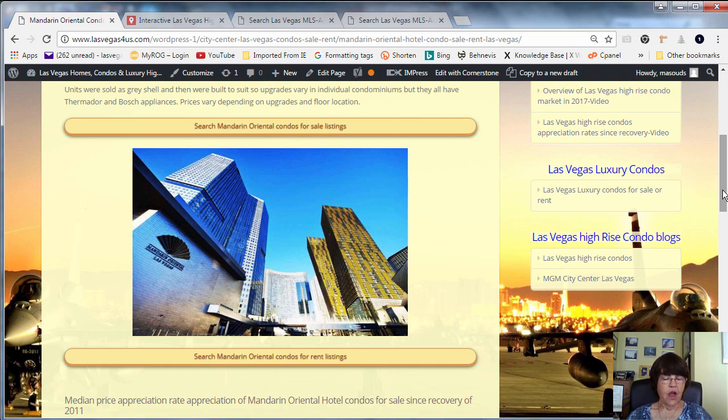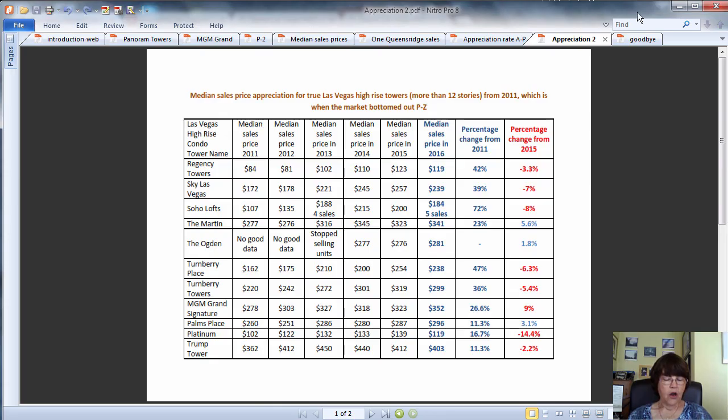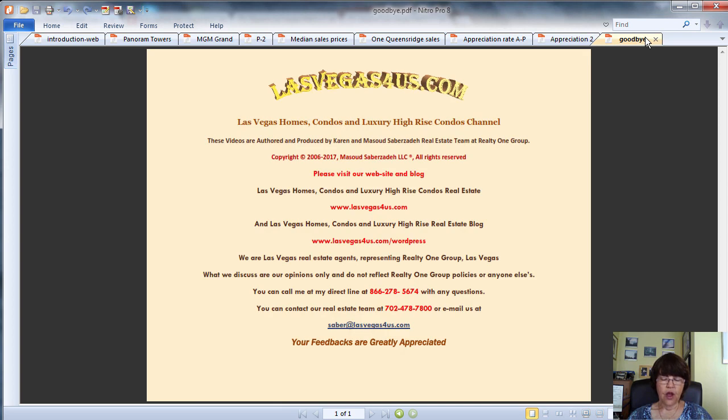However, we are not in the business of advertising for them. Our job is to give you the information needed to buy, sell, or rent a unit — like comprehensive market reports, HOA fees, minimum rental periods, and much more. If you are looking to buy or rent a Las Vegas high-rise condo, don't hesitate to call us at 702-478-7800 or contact us via the link below the video. On behalf of the Sauber Team, this is Kieran Sauberzade of Realty One Group and www.lasvegas4us.com, wishing you a great day.